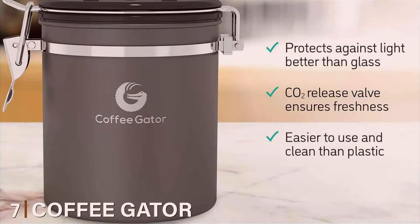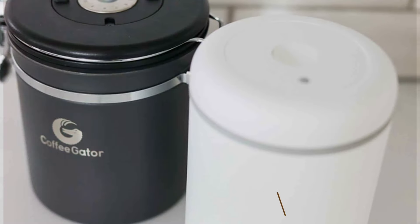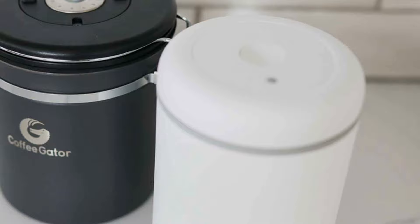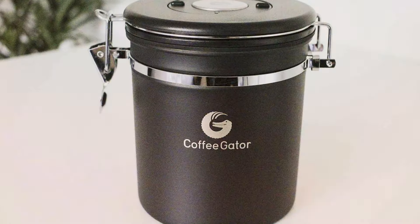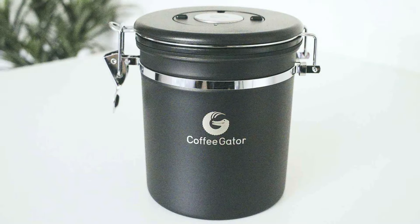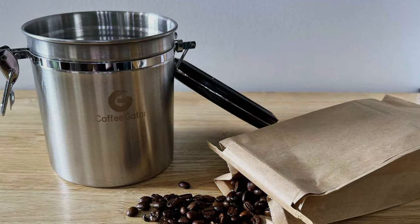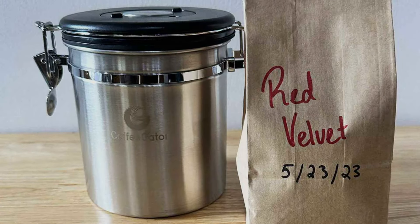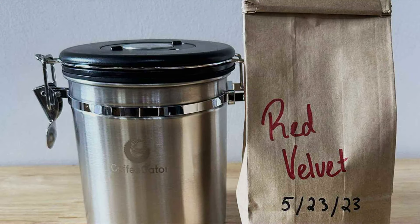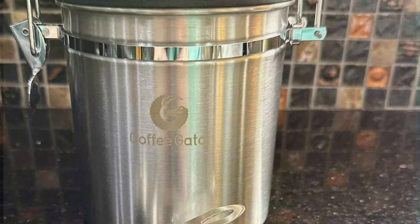Finally, Number 7. The Coffee Gator Stainless Steel Container is a premium choice for long-term coffee storage, offering a perfect blend of style and functionality. Made from high-quality stainless steel, it provides excellent protection against light, air, and moisture. The airtight lid features a one-way valve that allows carbon dioxide to escape while preventing oxygen from entering, helping maintain the freshness of your coffee. The container comes with a handy date tracker on the lid, allowing you to record the roast date and ensure you're consuming your coffee at peak freshness — particularly useful for those who roast their own beans or buy specialty coffee. With a capacity of 16 ounces, it's perfect for individual or small household use, and its sleek, compact design makes it a stylish addition to any kitchen counter.